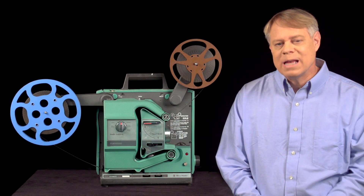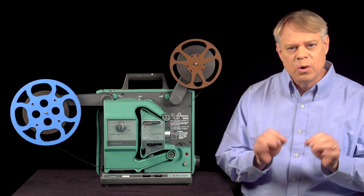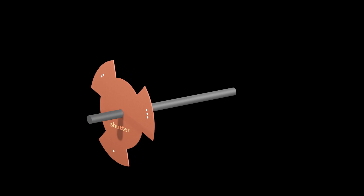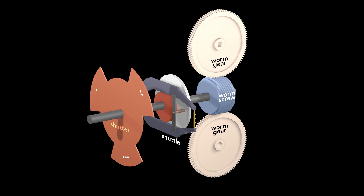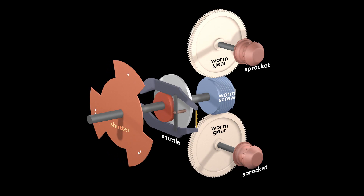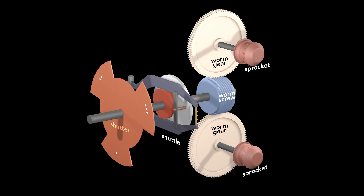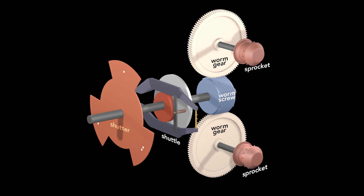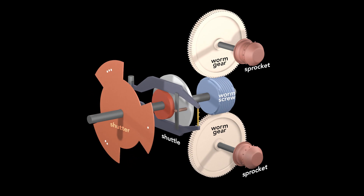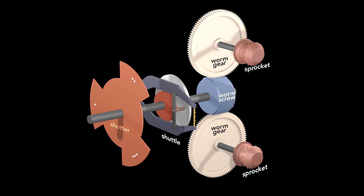To me, the most beautiful aspect of the film projector is how all the mechanisms are synced. The mechanisms are driven by a single rotating axle. The axle rotates the shutter and simultaneously turns the cam and advances the film. Behind the shuttle is a worm screw that drives two gears coaxial with the top and bottom sprockets. So with every rotation of the axle, the shutter blocks and flashes light three times, the shuttle pulls down a single frame, and the worm screw rotates the gears and sprockets 1/14th of a revolution. Since there are 14 teeth on a sprocket, the top sprocket moves one frame worth of film from the supply reel, and the bottom sprocket pulls one frame through the projector. This setup keeps all the important mechanisms in sync.